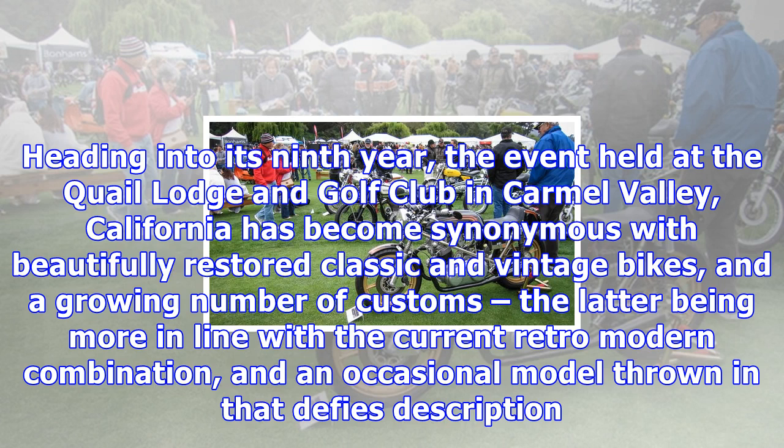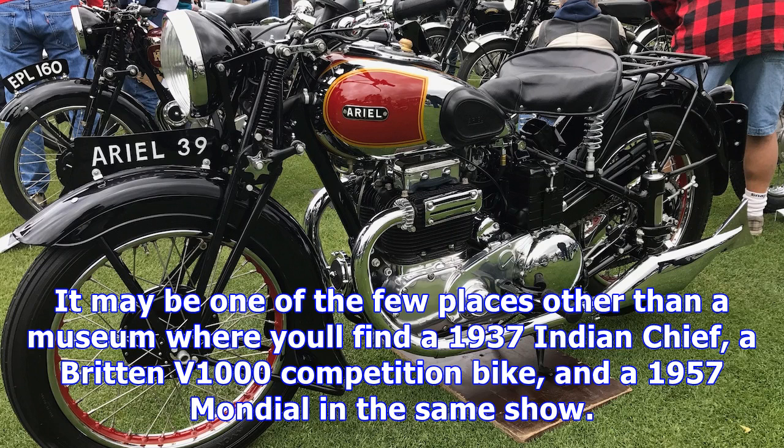It may be one of the few places other than a museum where you'll find a 1937 Indian Chief, a Brough Superior V-1000 competition bike, and a 1957 Mondial in the same show.